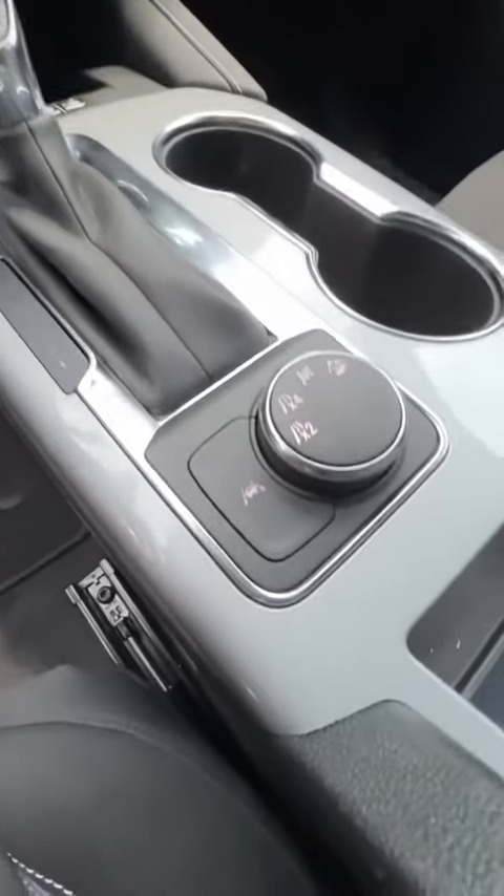Another feature it has is the all-wheel drive, which is gonna be really great especially with winter coming up here in Iowa. It's got a remote start, so it's gonna turn on your heated seats and the heat, making it a really nice comfortable ride for you guys.